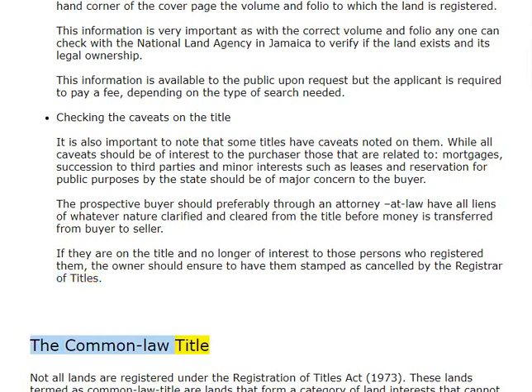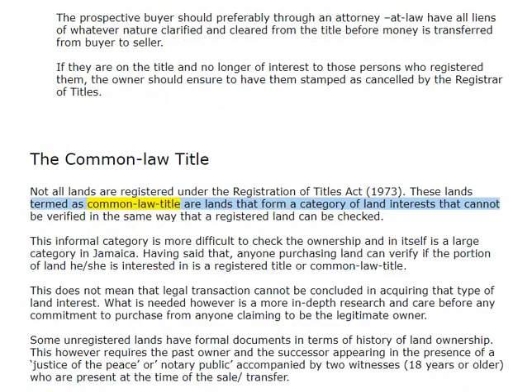The Common Law Title: not all lands are registered under the Registration of Titles Act, 1973. These lands, termed as Common Law Title, are lands that form a category of land interests that cannot be verified in the same way that a registered land can be checked.